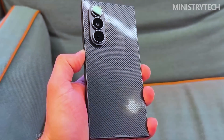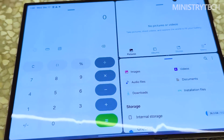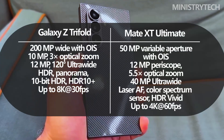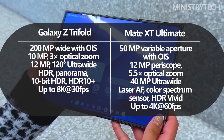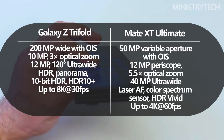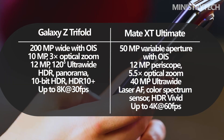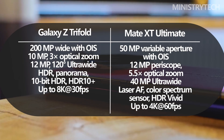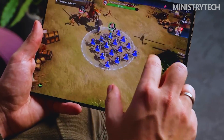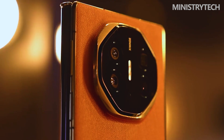Camera systems on both devices are flagship level, though they cater to slightly different priorities. Samsung equips the Galaxy Z Tri-Fold with a 200-megapixel main sensor supported by a telephoto and ultra-wide camera, delivering excellent dynamic range, strong low-light performance, and impressive video capabilities up to 8K. Huawei takes a more photography-centric approach with its variable aperture main camera, high-quality periscope telephoto, and large ultra-wide sensor. Images often have a more natural look, especially in challenging lighting, and Huawei's zoom capabilities are particularly strong.